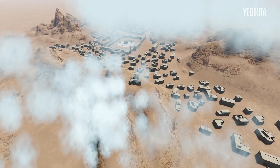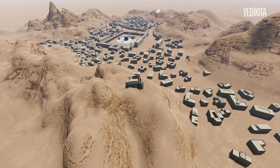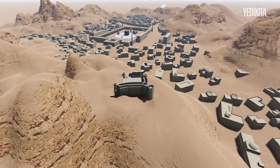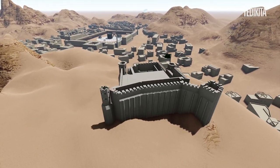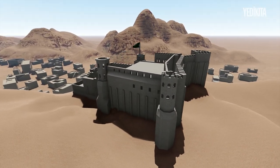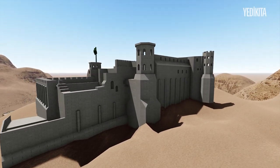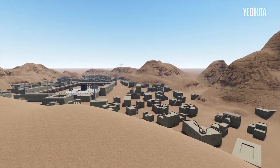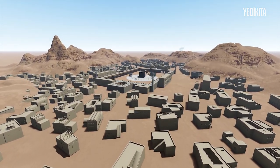Mecca al-Mukarrama, 1880, during the Ottoman era. We are looking at the holy city surrounded by mountains from Ajyad Fortress — guardian of these sacred lands. The Ottomans did not even hoist their own flag on Ajyad Fortress out of respect, for they were always conscious that they were merely servants of these lands. We are now taking you to the Masjid al-Haram of 1880.